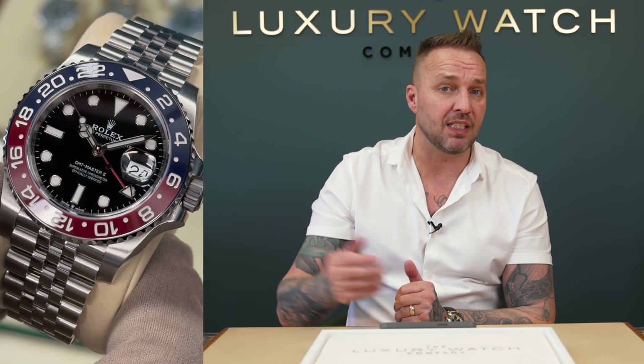The GMT Master Pepsi is an extremely hot watch in the market and would complement your Batgirl as well — definitely a nice addition. You're obviously a bracelet guy. You're within the threshold of around £15,000 to £17,000 for a Pepsi. It'd be a nice addition and look really nice on your watch roll.